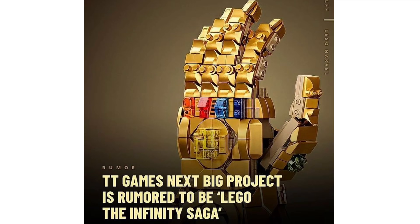Next up we have some news on a brand new LEGO game. TT Games' next big project is to make a game based on the LEGO Marvel Infinity Saga. I'm guessing this will be like the Skywalker Saga, where you can play all of the MCU films from Iron Man to Spider-Man: Far From Home. I think that's a really cool idea and it would sell really well — let's hope this rumor is true.